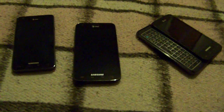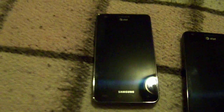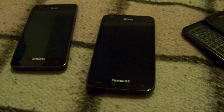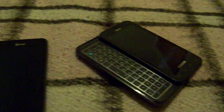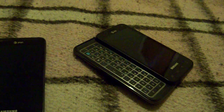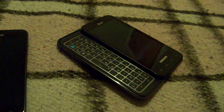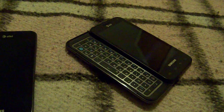This is Mike with AndroidHeadlines.com and today I have three phones of similar background and similar build. The first is the AT&T Galaxy S2, the second is the AT&T Galaxy S2 Skyrocket, and the third is the AT&T Galaxy Captivate Glide. There's no Galaxy name in it, but there might as well be because it feels like the little brother to a Galaxy S2.